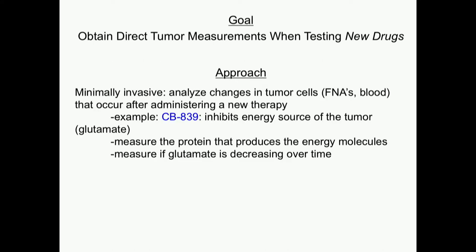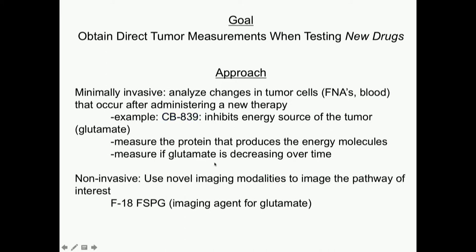I'll give you an example of how we're doing this for CB839, the glutaminase inhibitor that Sumit already brought up. It would be ideal if we could analyze changes in tumor cells by fine needle aspirate or blood draw after administering this new drug. Just to remind you: this drug inhibits a glutaminase enzyme, which decreases conversion of glutamine to glutamate — and glutamate is an alternate energy source to glucose for your tumor cells. Beyond measuring the ruler measurement, we'd like to see if glutamate is actually changing over time in your cells.